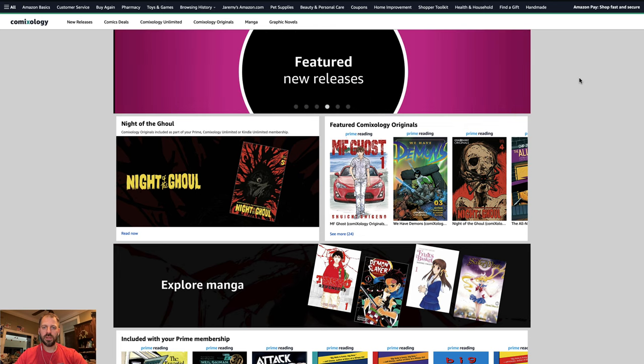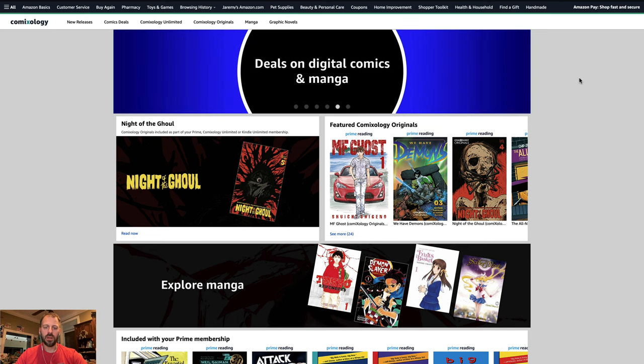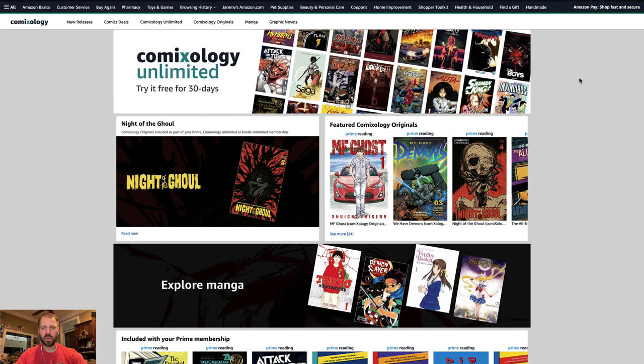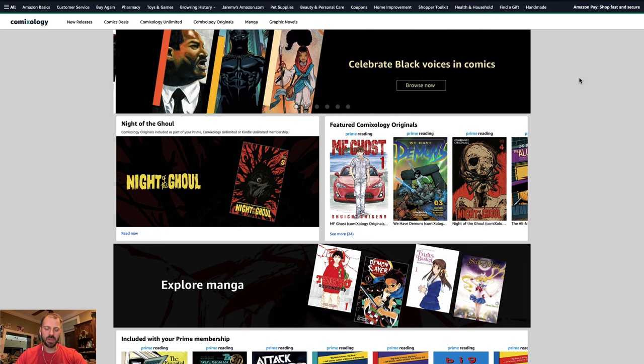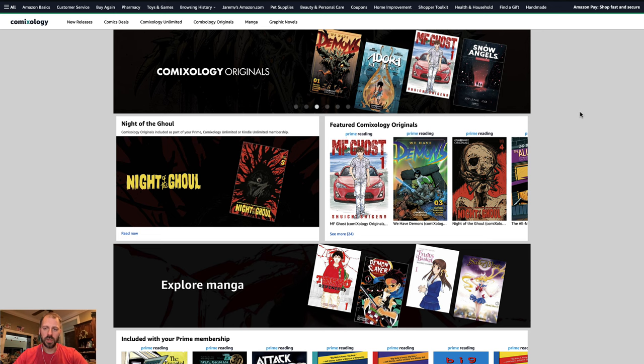What we're left with is a fairly pedestrian Amazon shopping experience that is very incomplete, incapable, and for the most part just entirely wrong for presenting comic books in the way that a comic book reader or collector would like to see them. So let's take a look through the website, see what capability and functionality we actually have, talk about where there's a plethora of areas for improvement, and do a bit of a review of the new online digital comics experience.